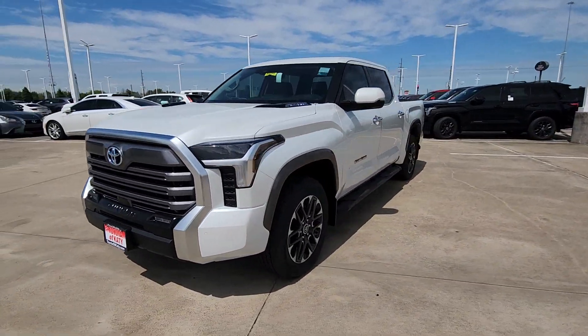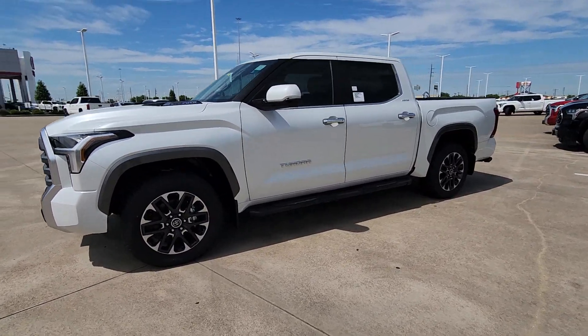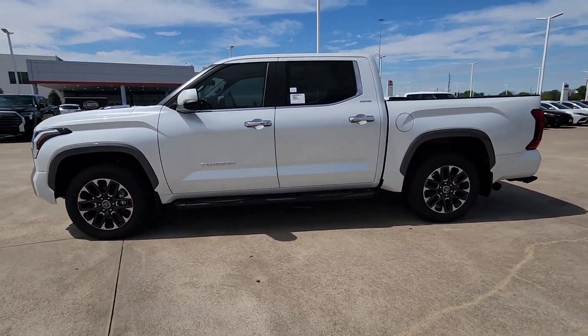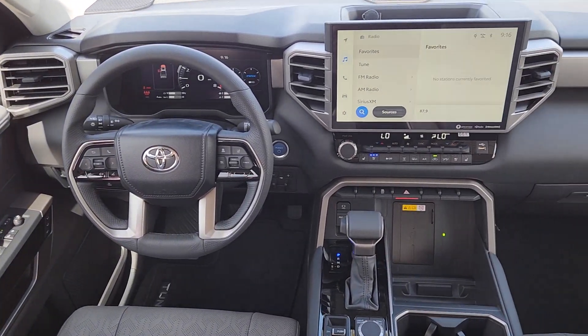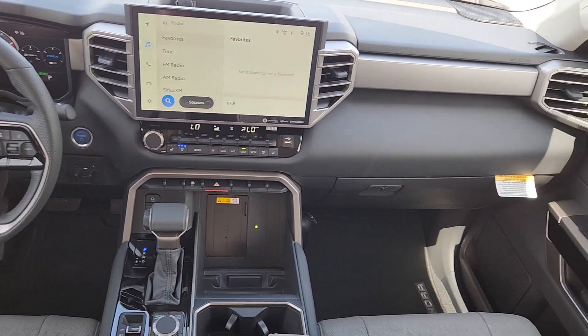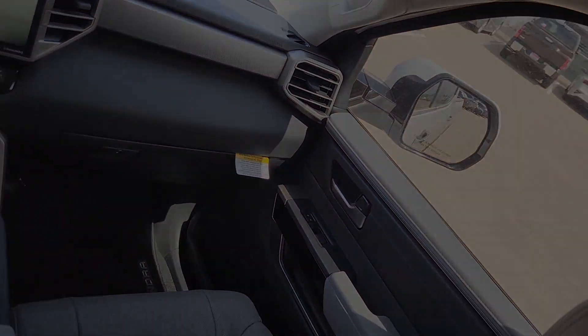These are just some of the great options this vehicle comes with: heated steering wheel, Apple CarPlay and/or Android Auto, navigation system, keyless entry, heated mirrors, satellite radio, backup camera, cooled front seats, power passenger seat, and fog lamps.